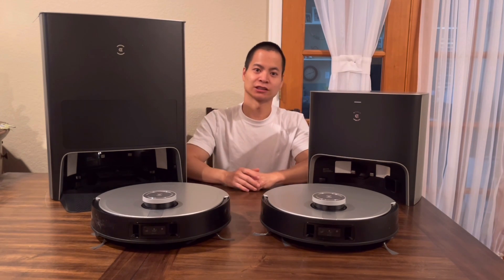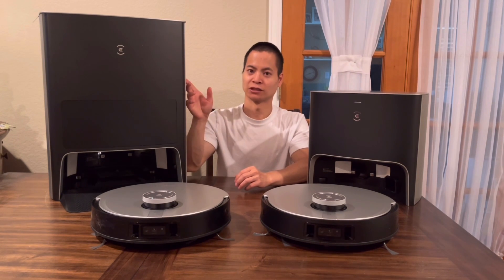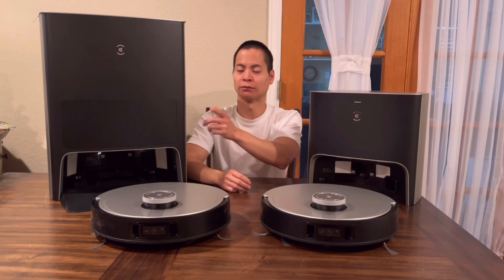Lastly, the Omni X1 has every feature that Ecovacs offers, minus a slightly smaller dust bag and the air freshener that the X1 Plus has. But everything else you're going to get with the Omni X1.